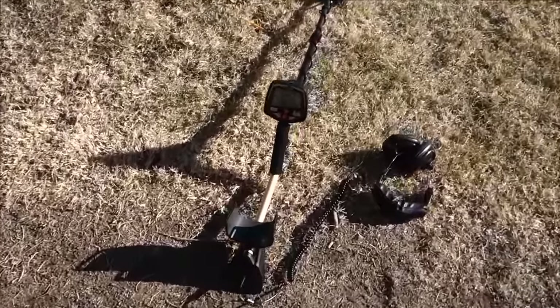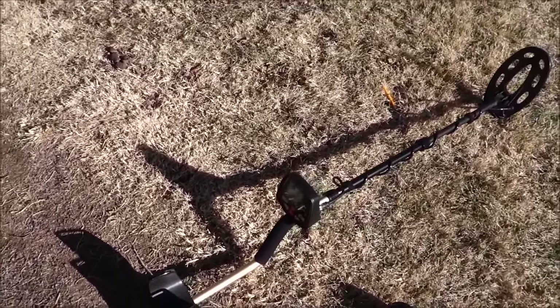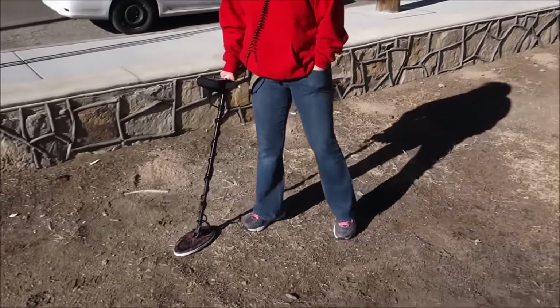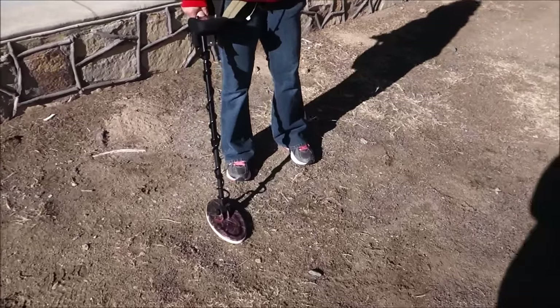Here we have the Fischer F-70 today. I'm gonna be testing that out on camera. We'll check out some signals. Got a buddy here with us swinging his Minelab over there. He's a little camera shy, doesn't want to be on camera, so we'll just show him from a distance. He'll call us over if there are any rad targets and we'll show those on video.